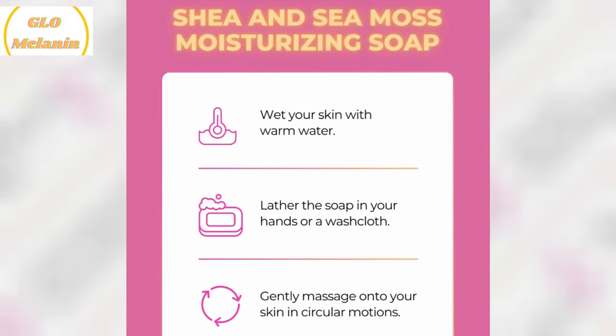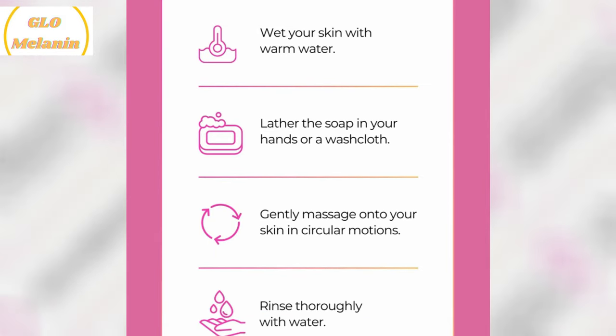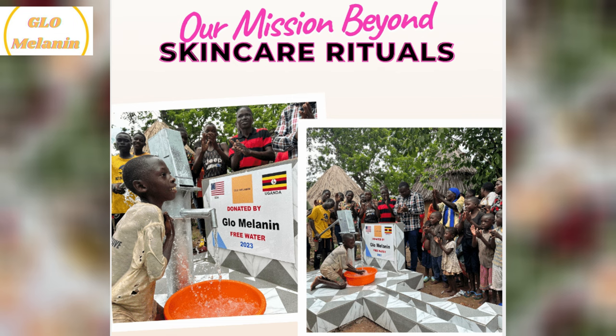And here's the best part. With each purchase, you're helping to build wells in Africa. It's such a meaningful initiative and it feels good knowing that my purchase is making a positive impact.